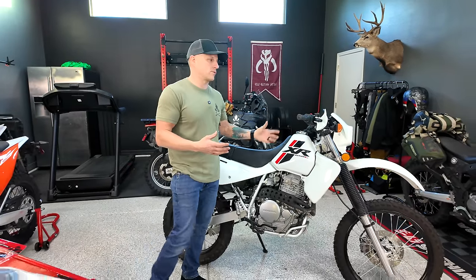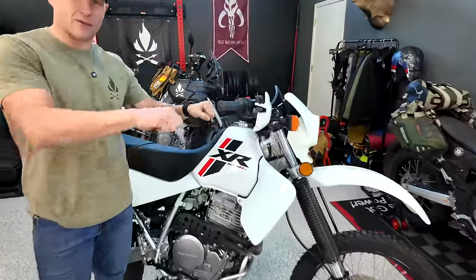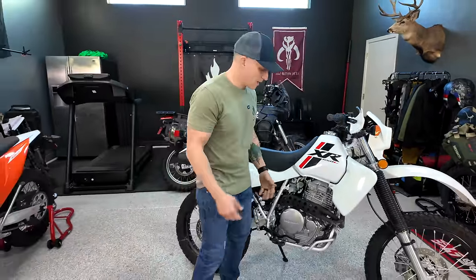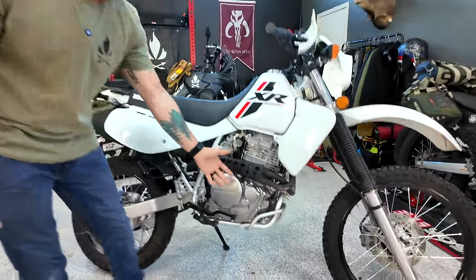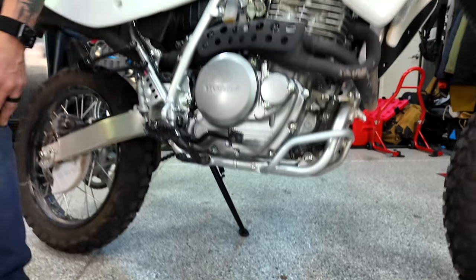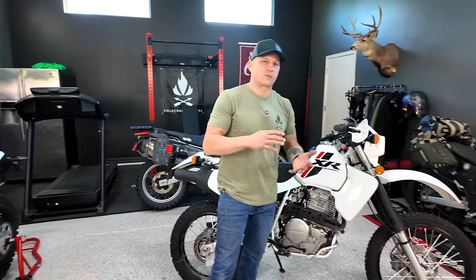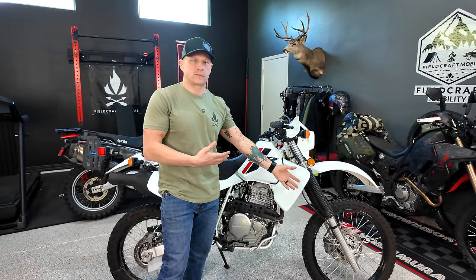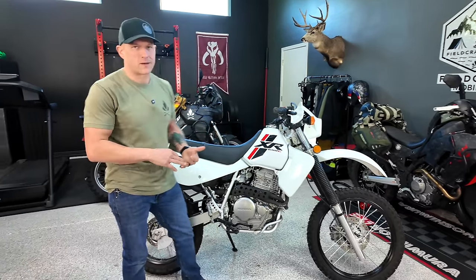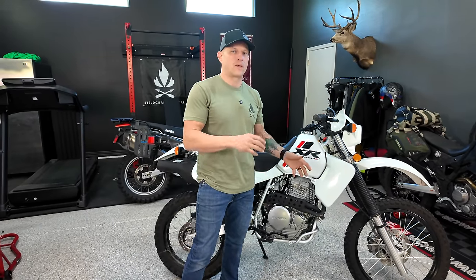The main things we're going to do to this motorcycle are changing some ergonomics and protection. As you can see, from the factory it doesn't come with any really good hand protection and the handlebars have that old school sweep, so we want more of a dirt bike feel. As far as engine protection goes, there's not a whole lot — we'll be adding a skid plate. For performance, we'll be adding traction with new tires, a carburetor kit, and an exhaust to give it a little more grunt.